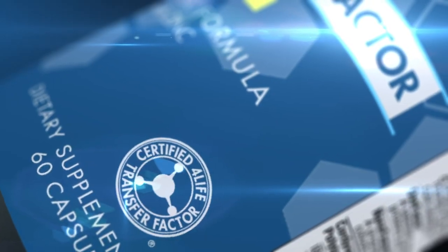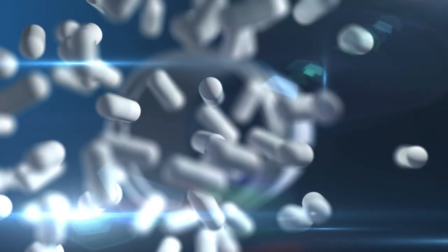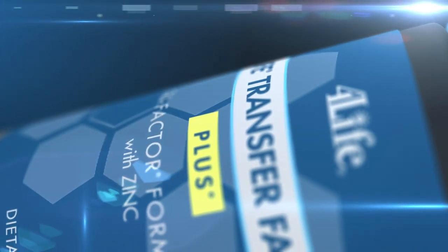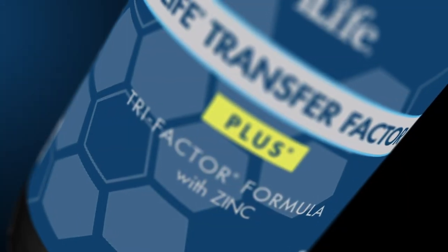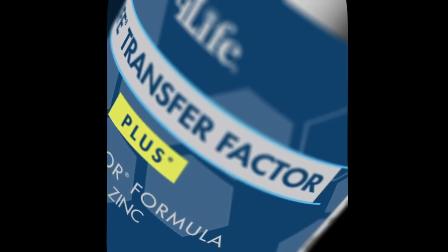There you have it. 4Life Transfer Factor Plus is full of beneficial, well-researched ingredients that together make for one potent defense against potential health threats. Fuel your immune system with this multitasking formula that activates and bolsters your immune system response. Try 4Life Transfer Factor Plus with Zinc today.